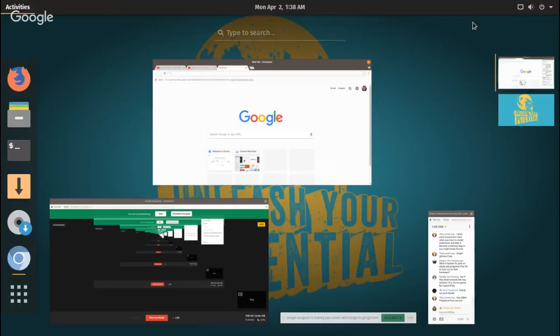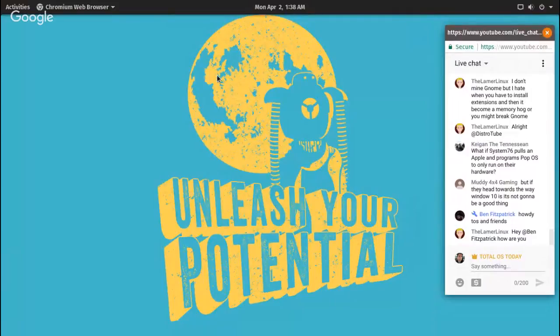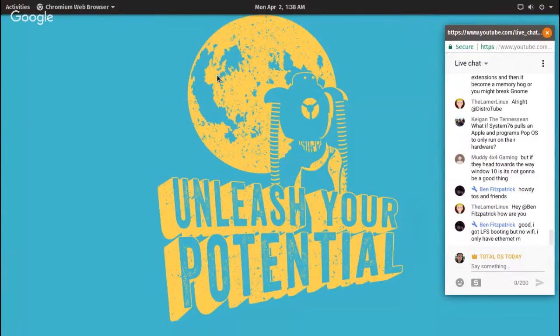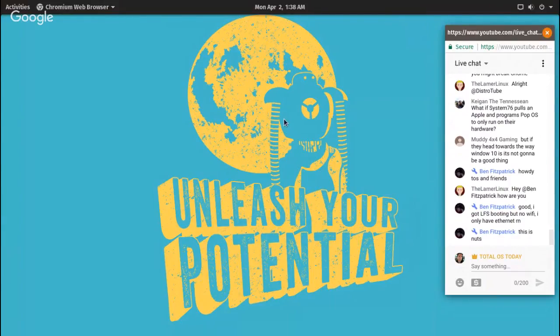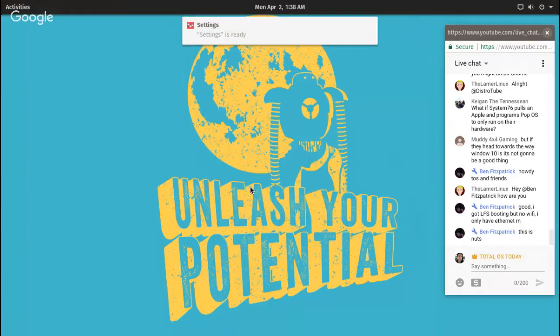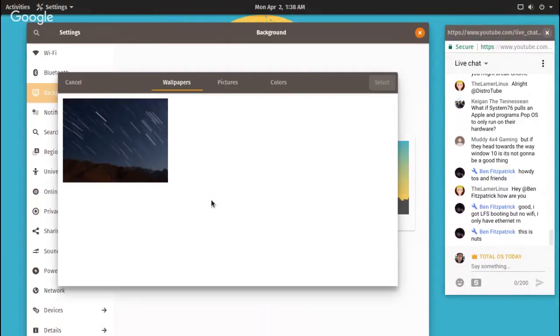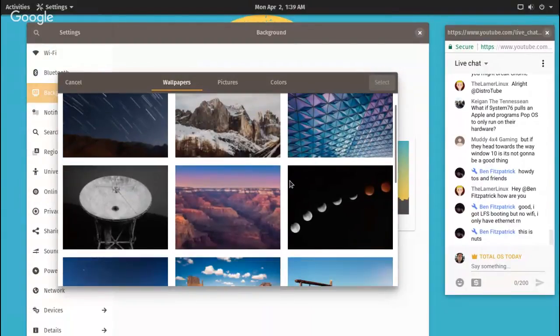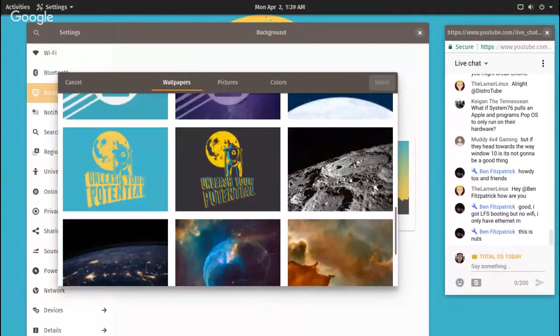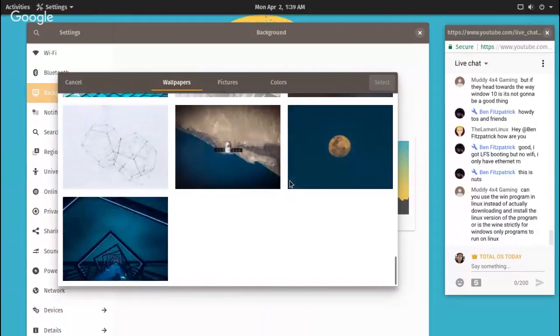Right click, minimize. This is the default desktop, the default wallpaper — I don't get this, it's just silly. 'Unleash your potential' — looks like a robot and the moon. The default wallpaper is really quite ugly, sorry Pop OS. Let's change the background — let's pick something different. I don't like that default wallpaper at all.